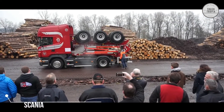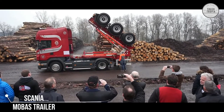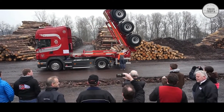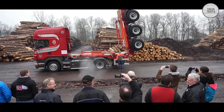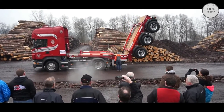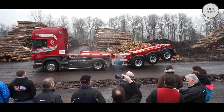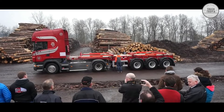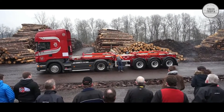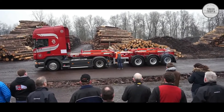This folding trailer is developed and built by MOBAS, who is known far beyond national borders in the timber industry. To reduce the LSVA fees, it can be hydraulically loaded onto the towing vehicle. This means that only the towing vehicle is subject to tax when driving empty, and it becomes significantly more maneuverable in the narrow terrain.